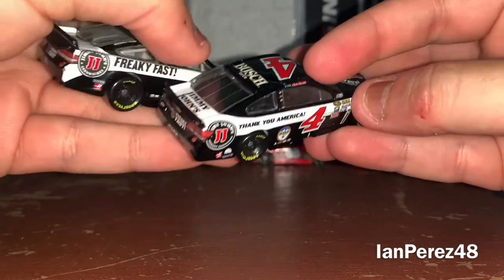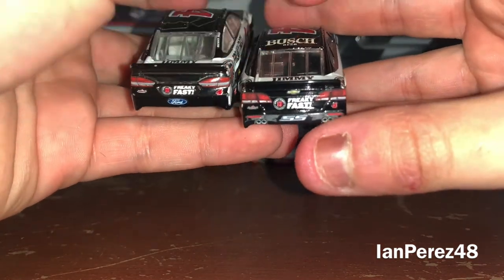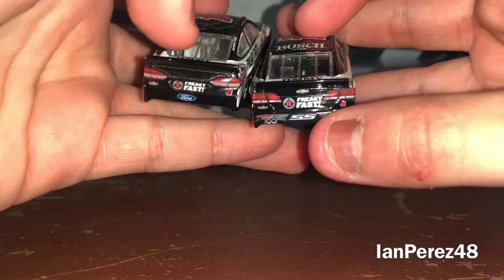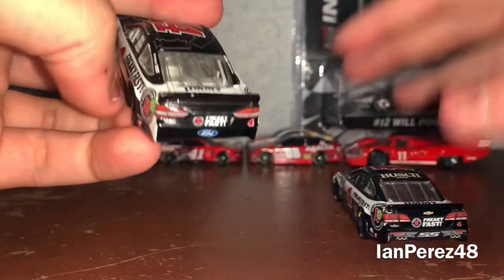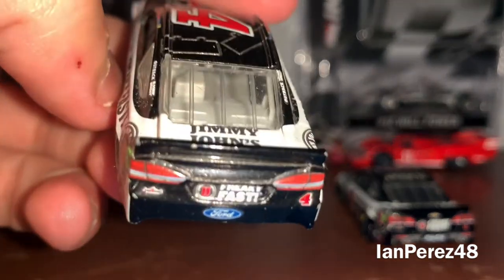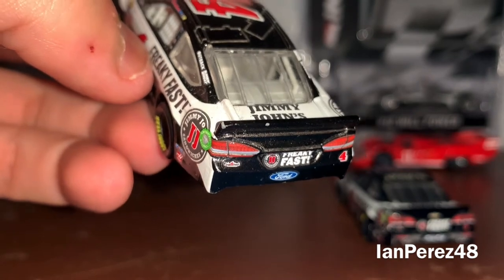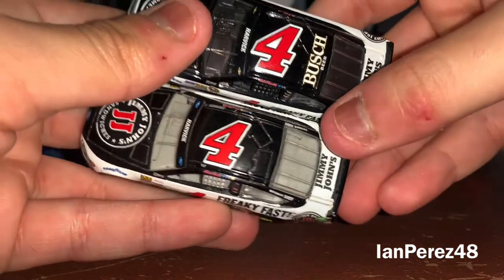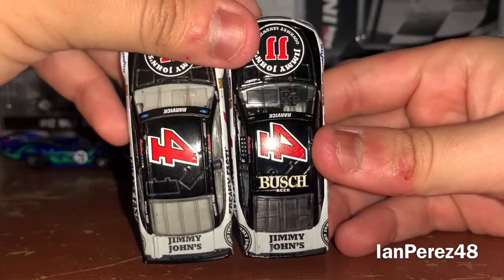On the left side, the 2016 version also has a 'Thank You America' message, which I thought was pretty cool. On the back bumper, you've got 'Freaky Fast,' the Ford logo on the 2017, and the Chevy SS logo on the 2016. On the roof, the lineup version has Busch Beer branding, while the authentic version has nothing since it's authentic.